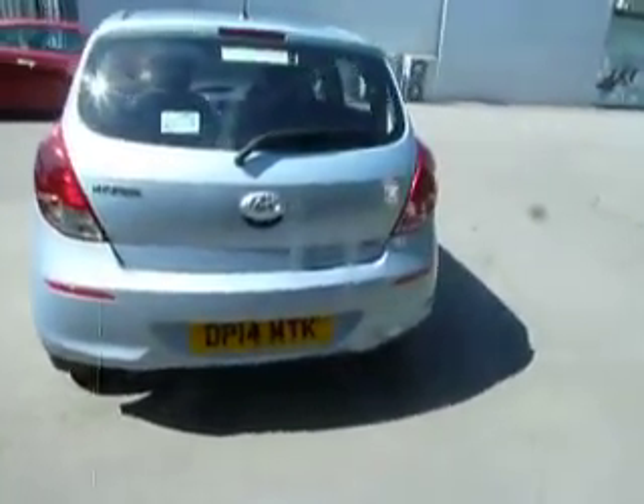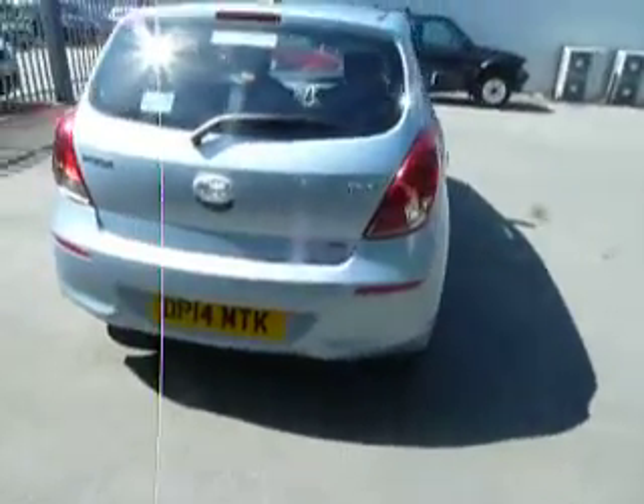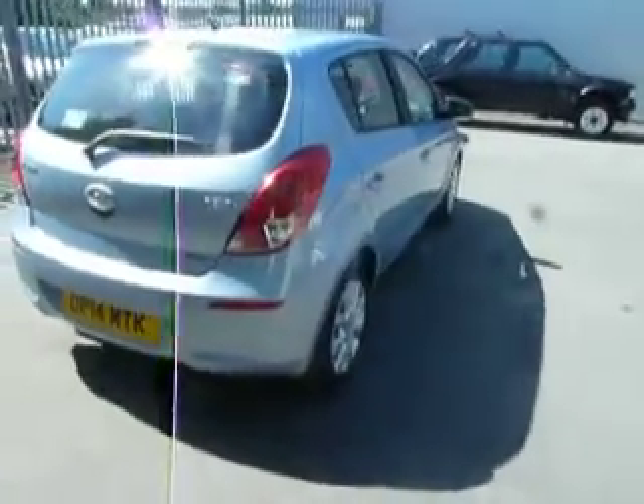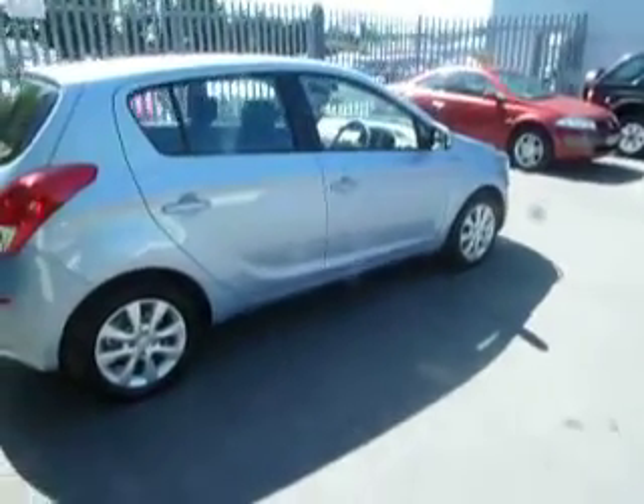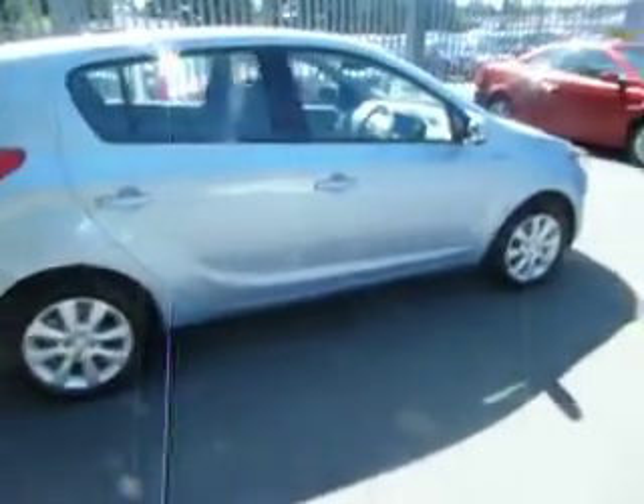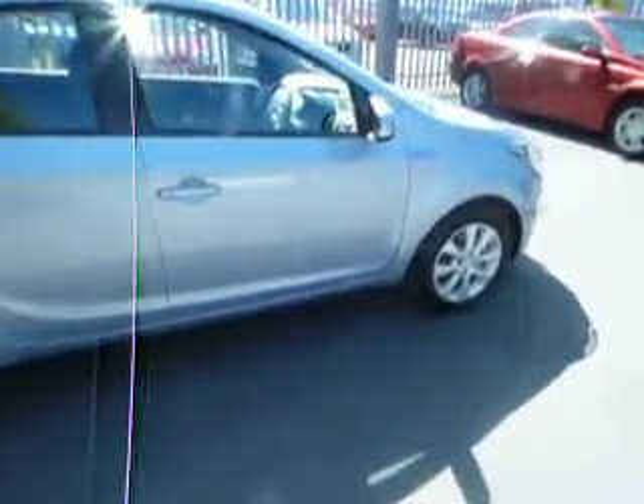The MPG in this car is going to be in the 60s and as you can see it looks great in the blue. It's also got the Blue Drive logos on the front and the back, and you've got the indicators on the wing mirrors there.